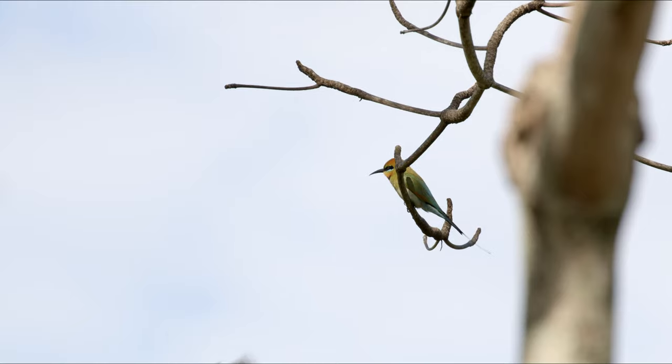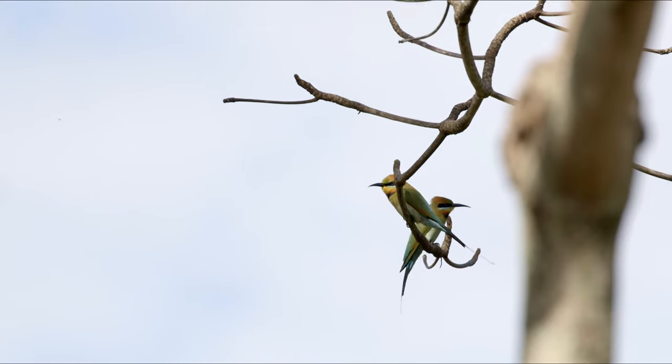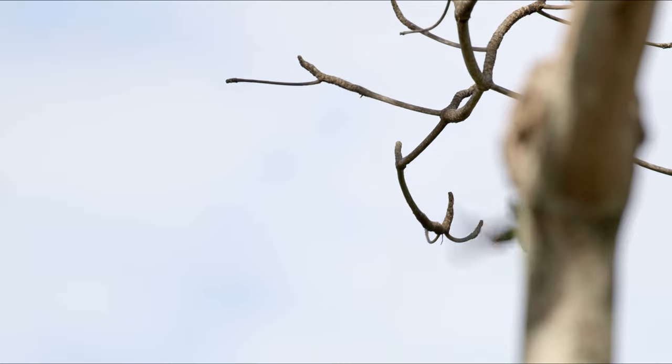A friend arrives. Maybe some healthy competition is just the motivation this little bird needs. And they're off.